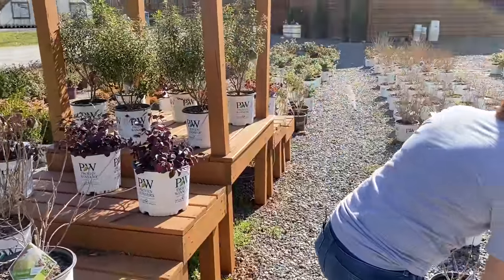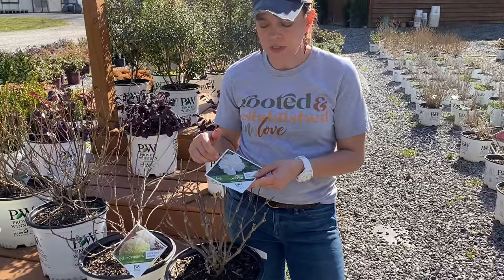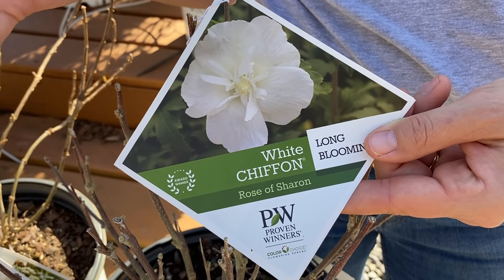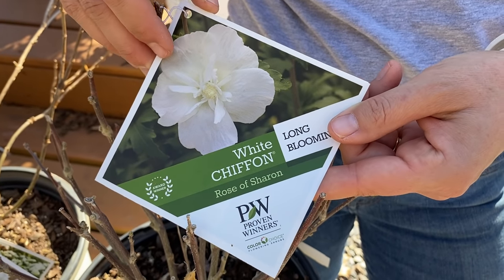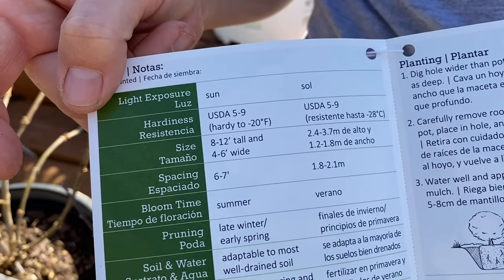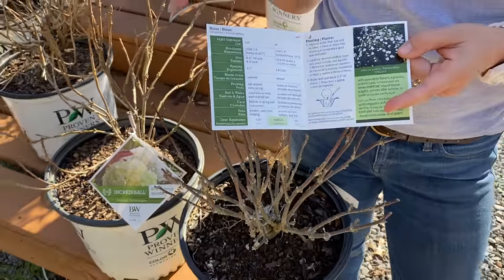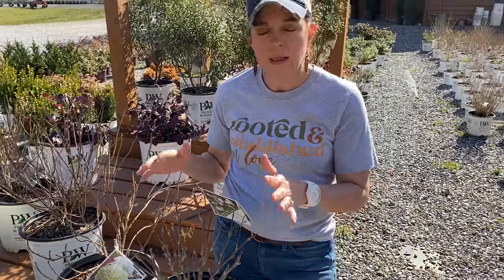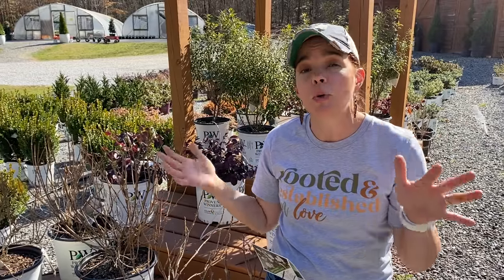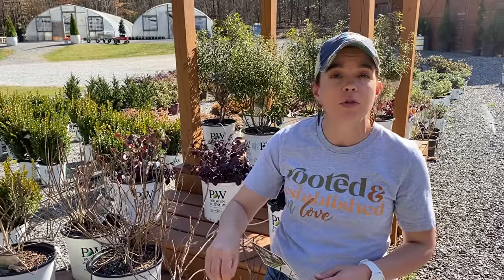This is the Rose of Sharon — the Chiffon series from Proven Winners. I love these. There is a whole series; it has a different bloom than your traditional Rose of Sharon — just a very elegant, nice, pretty bloom. There's white, blue, pink, magenta, and a dark lavender. It is full sun, zones 5 to 9. This will be nice and tall — 8 to 12 feet tall but only 4 to 6 feet wide. So if you need something like a specimen or focal point in your garden, this is the perfect one. Right now it's brown sticks, it's not very attractive — you have to look forward to what it's going to be, not what you see right now. That's also a little bit of a life lesson for you.